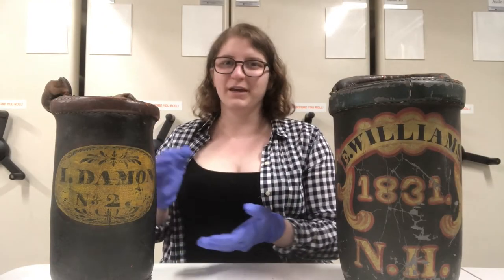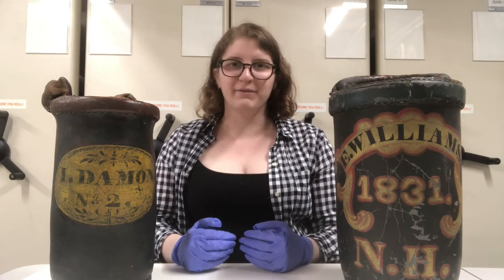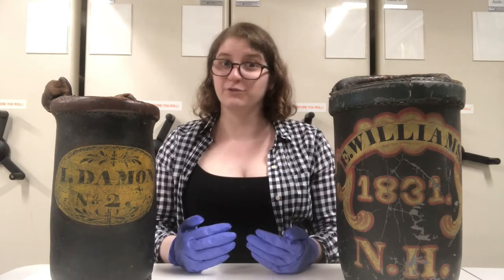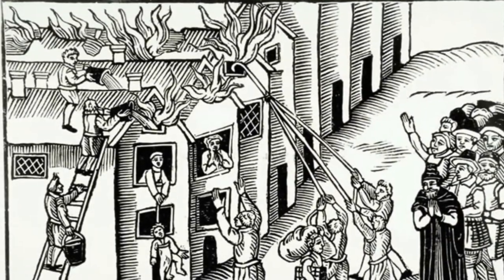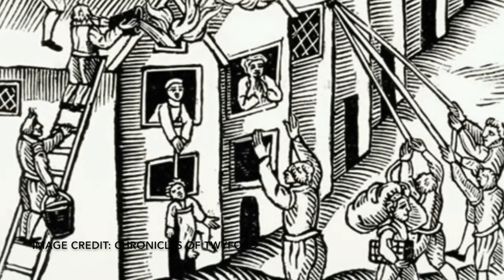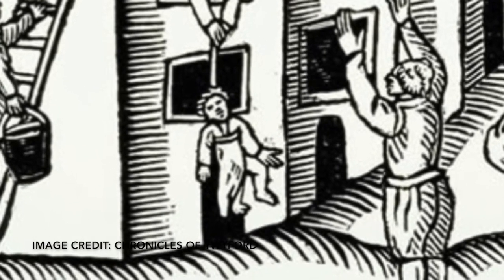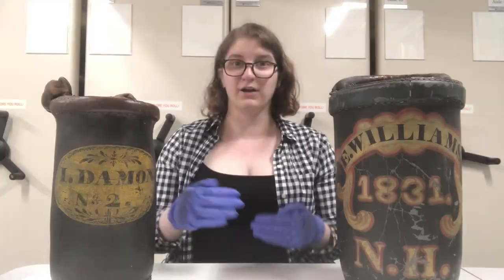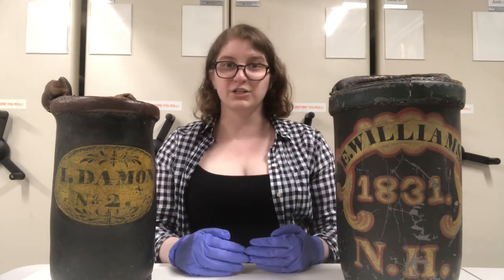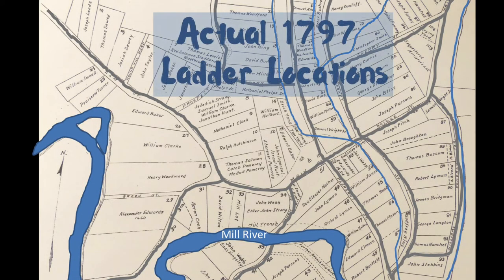If you look at the size of these buckets, they hold between two and three gallons of water, which is pretty standard, but you might be thinking you can't really put out a fire with that amount of water. You would be correct. The point of bucket brigade firefighting isn't necessarily to put out the fire, it's to suppress the fire. What you really want is to be able to get everyone who's in danger out of the house, and then if you can keep suppressing the fire, to go back in to get the most valuable objects still in the house, like a linen chest or a bed. Communities like Northampton also bought ladders and strategically placed them around town so that they could be used in a fire.